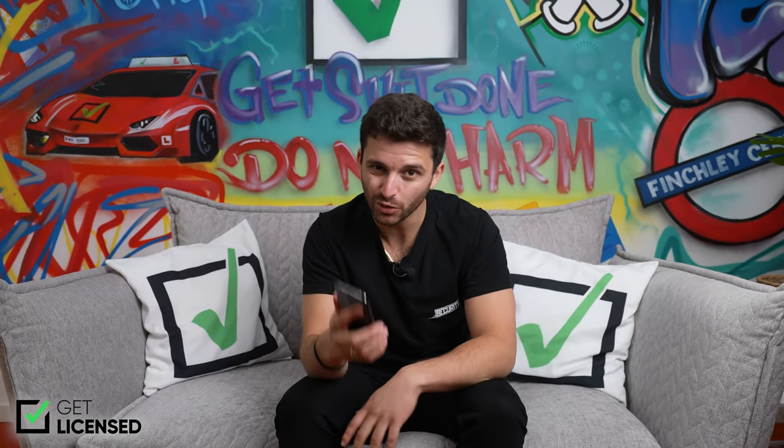Hi everyone, Carl here and I'm going to be talking to you all about the GuardPass app, which is specifically designed for anyone who works in security or who is looking to get into security.